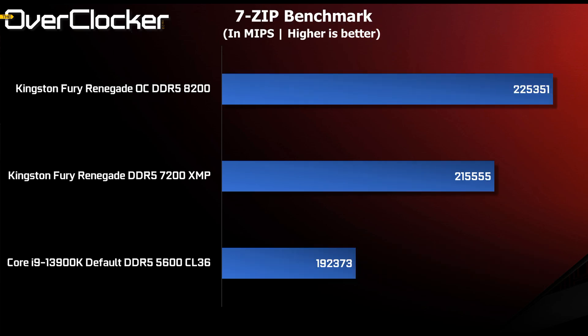Next up is 7-Zip Benchmark. Scaling is probably as you'd expect — 20,000 points between 5600 and XMP, and about 7,000 points between XMP and the OC setting of 8200.